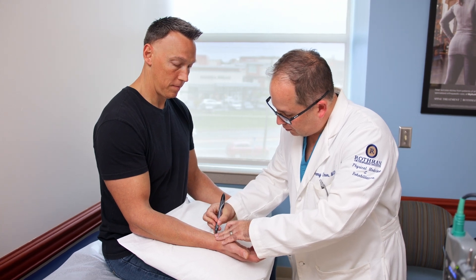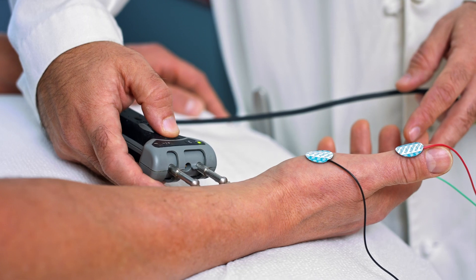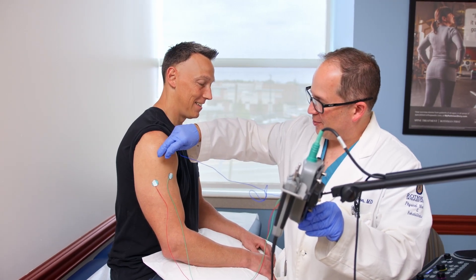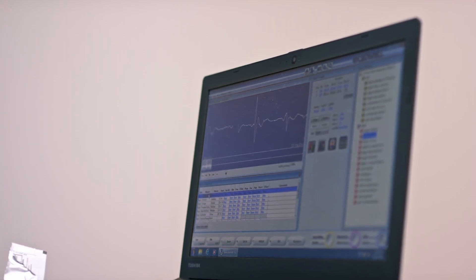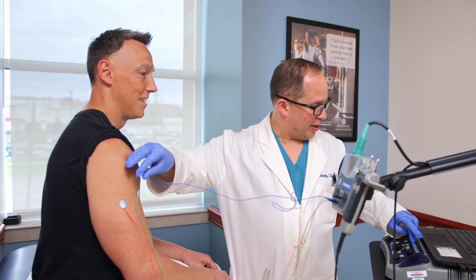The nerve conduction study consists of delivering a series of small electrical currents or static shocks to the limb being examined. The EMG consists of inserting a very small sterile needle into one or several muscles in the limb being examined. Once inserted, the needle will stay in place for approximately 30 seconds. The needle itself is an electrode and will record the electrical activity from inside the muscle.